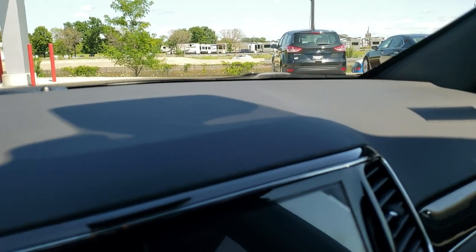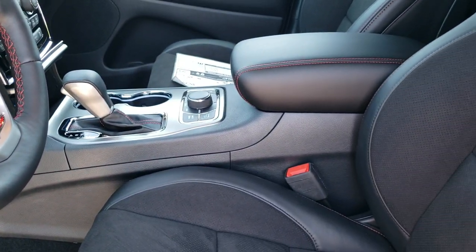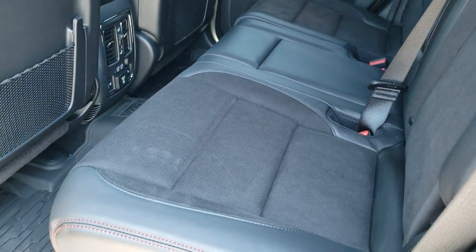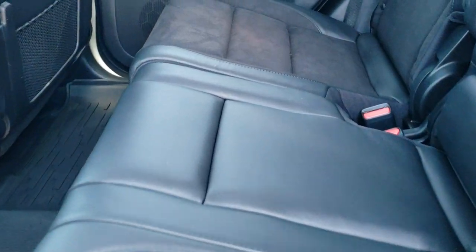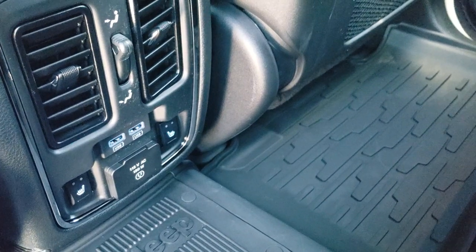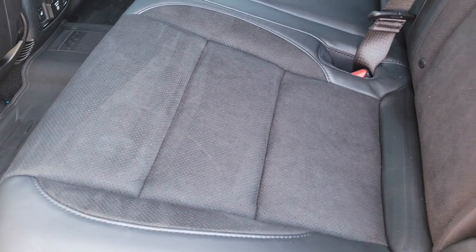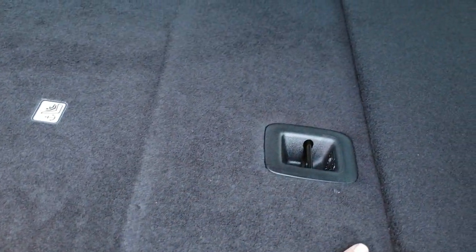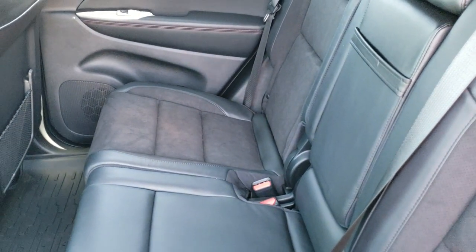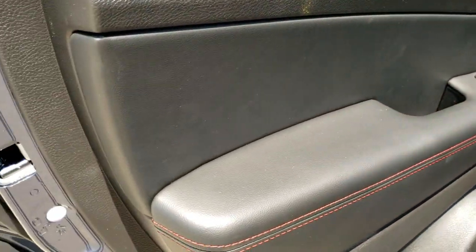We'll take a quick look at the back seats. These back seats are heated on the outboard sides — meaning the driver and passenger side. You've got heated seats, two USBs, a 115 volt 150 watt plug-in, and the all-weather floor mat back here. These seats do fold down almost completely flat, which is nice if you need to haul extra stuff. Side curtain airbags of course, and child safety locks on the back doors.